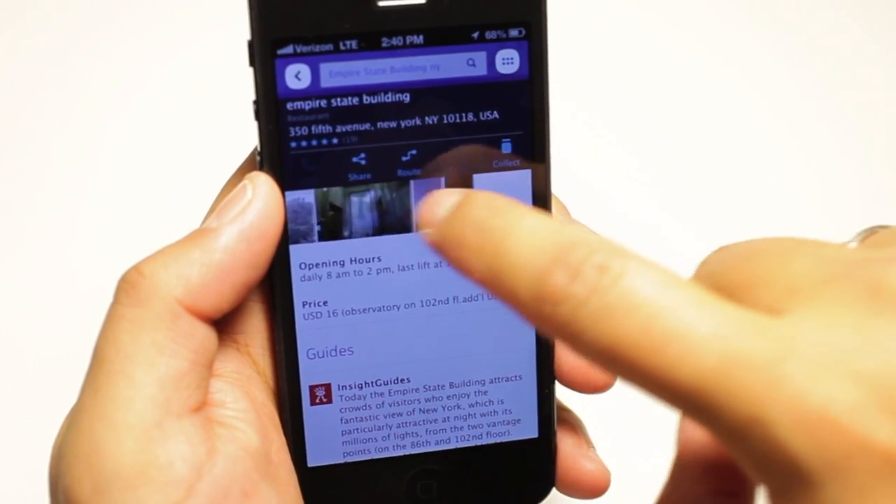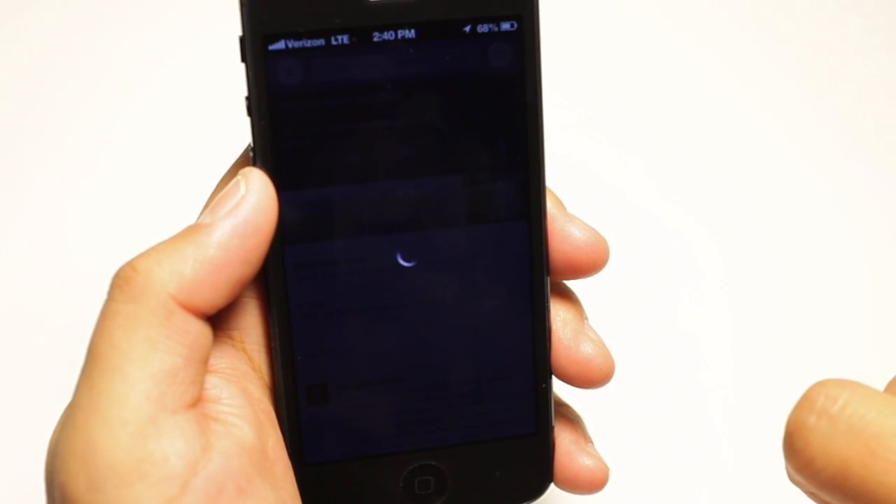Places have photos, business hours, reviews, and recommendations to other places nearby.